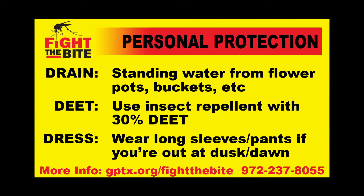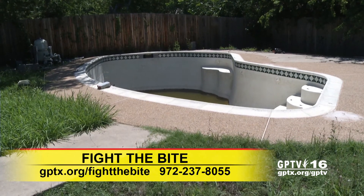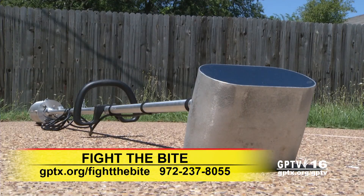If you are outside during those hours, try to wear long sleeves and pants. For more information about protection against the West Nile virus, go online at gptx.org/fight-the-bite.